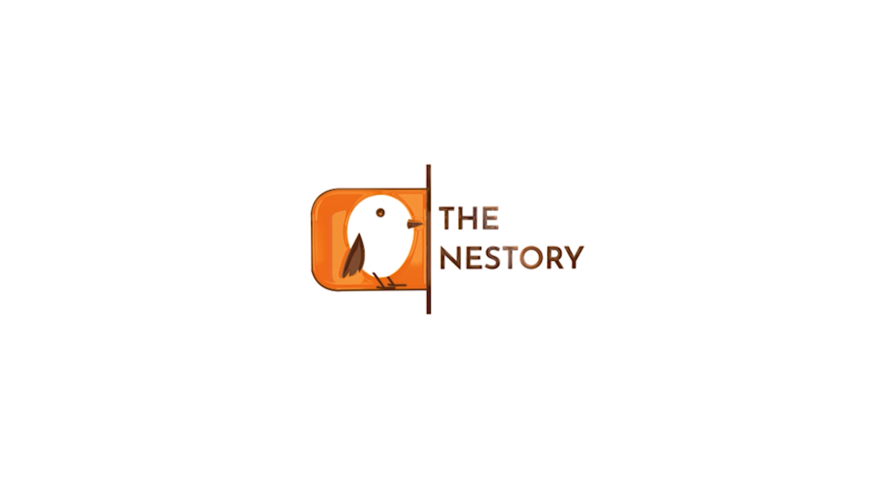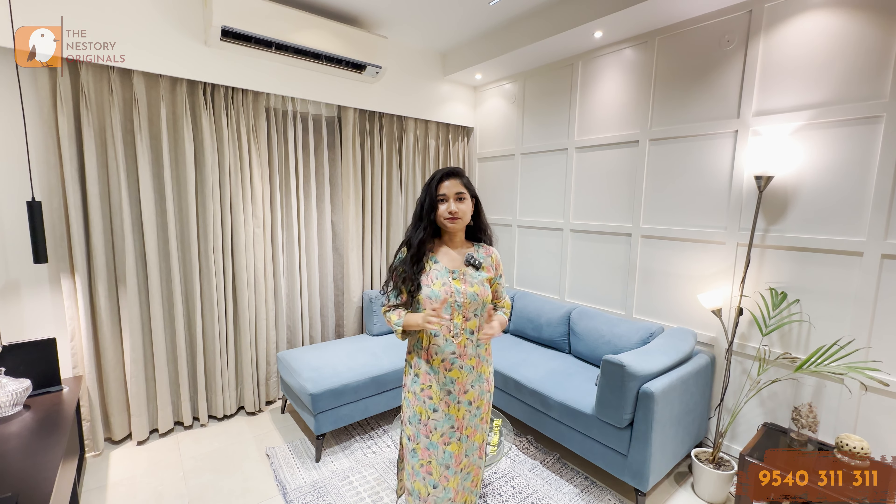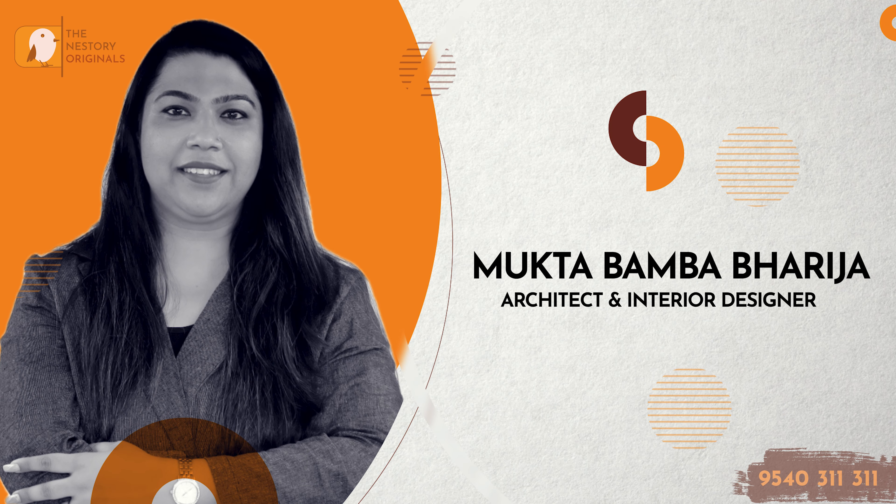Hello and welcome to The Nestory, your real estate friend online. I am Deeksha Singh Sisodia. Today, we covered the interior of the house behind you. The brains behind it is professional Mrs. Mukta Bamba Barija, and she's also an architect and an interior designer.